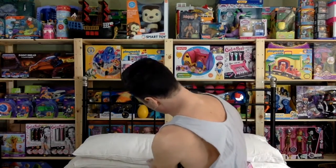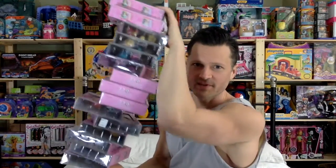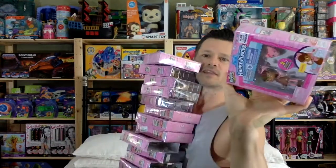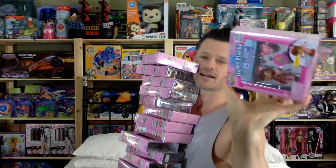I finished my collection of Shoppies — I'm obsessed. I went around and found the last Happy Places Shoppies that I needed. So now I have them all and I don't have to worry about it anymore.